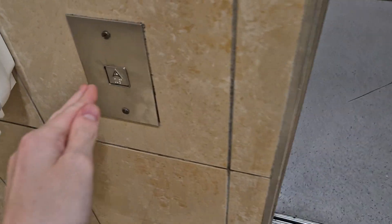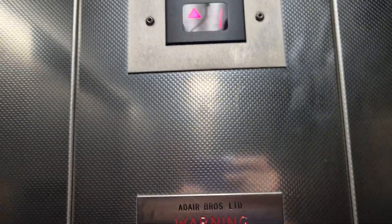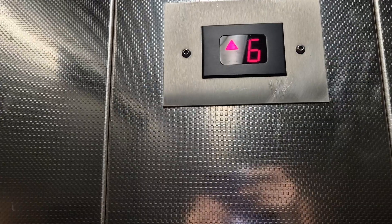We're coming to another Adair lift at the Buttercrane in Newry. This one feels a bit faster than the other two. Not sure which door is going to open here. Oh, this one.